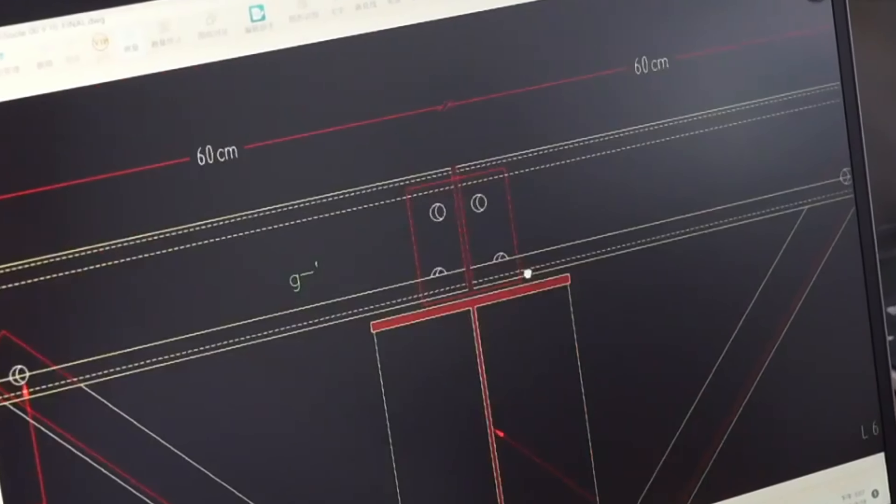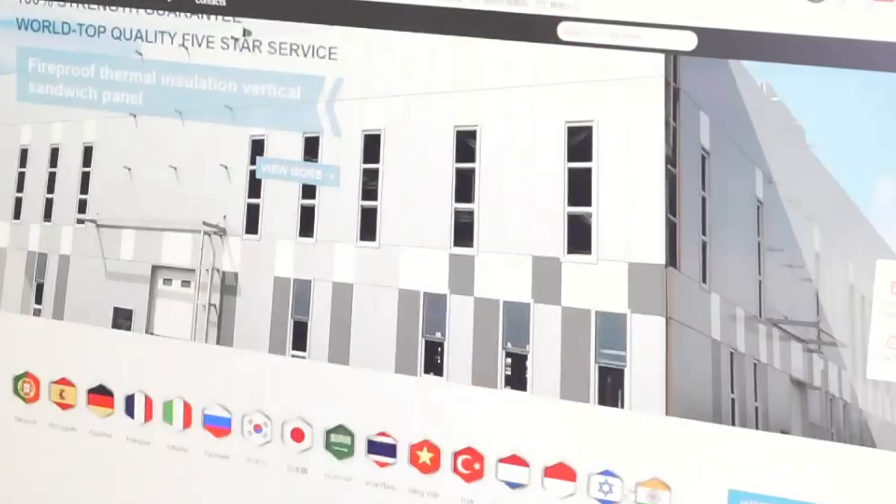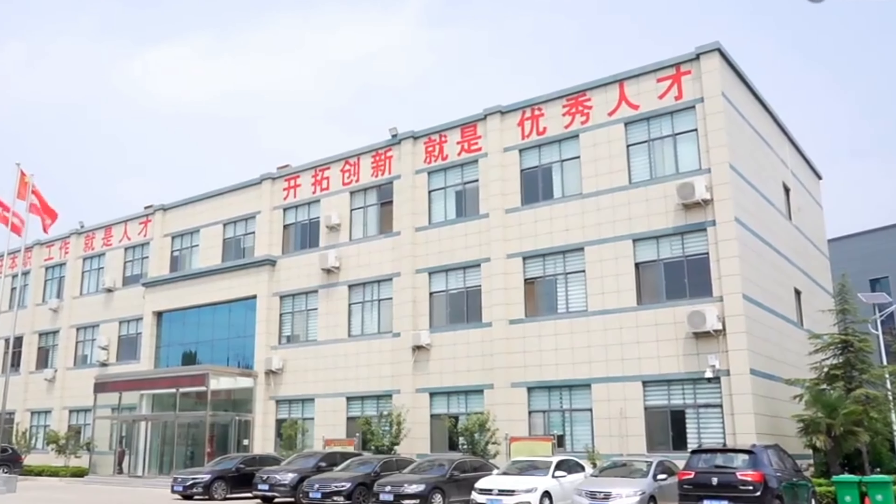This production equipment is an automatic production line that integrates the functions of uncoil, laminating, forming, preheating, foaming, curing, cutting, cooling, stacking, packaging, etc.